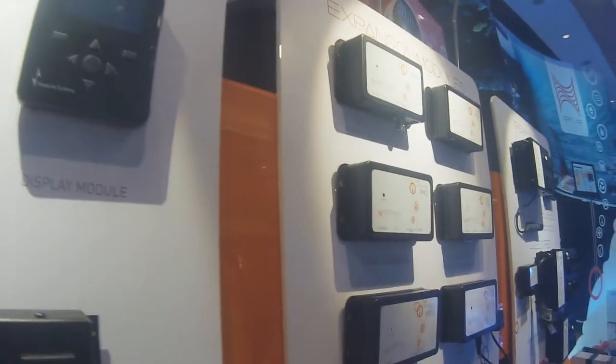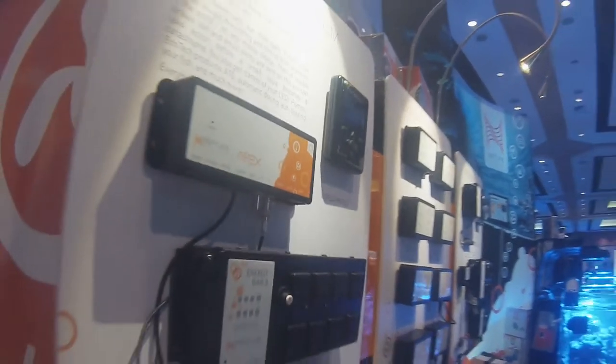First and foremost, we're known as a controller company — 20 years in the industry since the original Aqua Controller — and it's what we do best. We're the best in the industry and we have tens of thousands of customers out there, and we wanted to carry forward some of the things that we do with the controller to other products in the reef keeping industry.